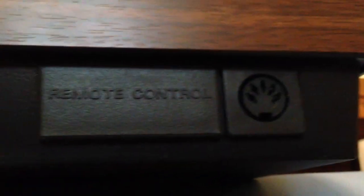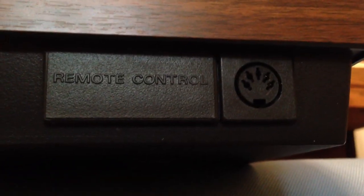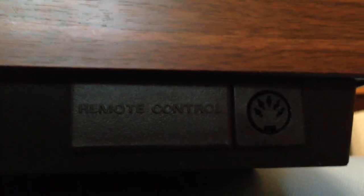One other feature on the front here is a jack for a remote. Your remote was not an infrared remote — it was a wired remote, so you had a wire draping across your living room to control this beautiful unit.